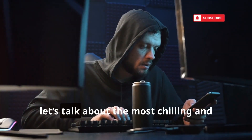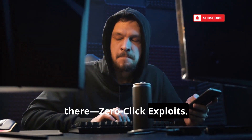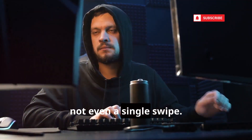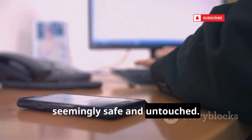First up, let's talk about the most chilling and advanced hacking technique out there: zero-click exploits. These are attacks that don't require you to do anything at all. No taps, no downloads, not even a single swipe. Imagine this — your phone is just sitting on your desk, seemingly safe and untouched.